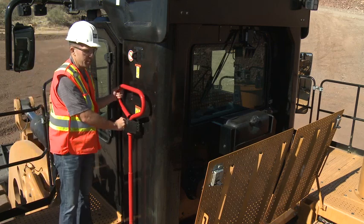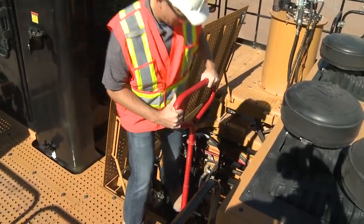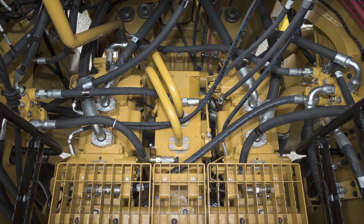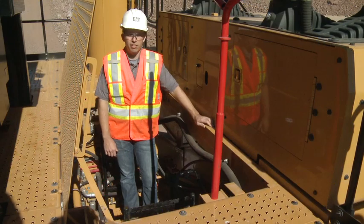To access that bay, we use the T-handle. This allows for three points of contact while entering the service bay. The service bay has an integrated platform, allowing the technician to access any required service interval points and the implement and steering pumps.